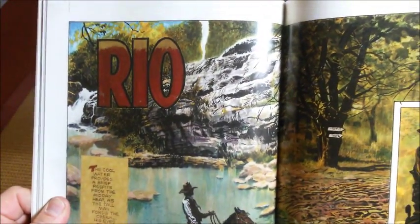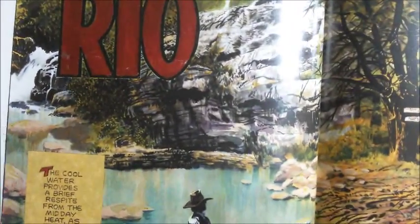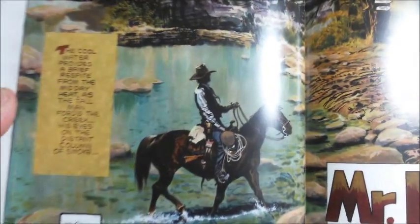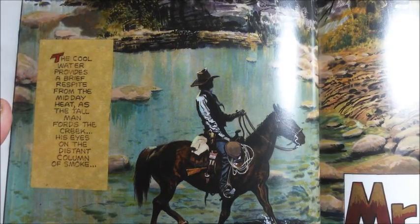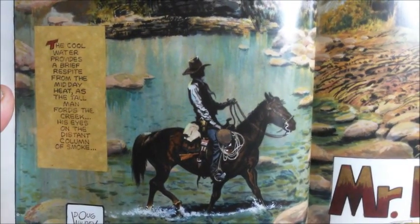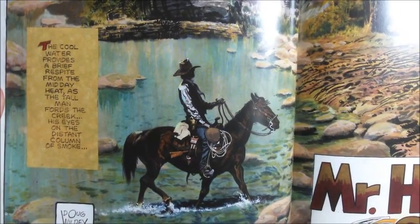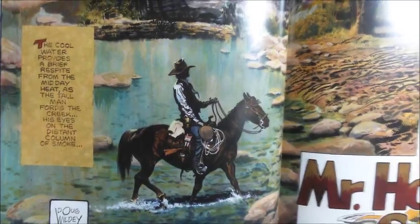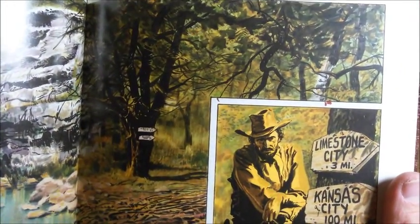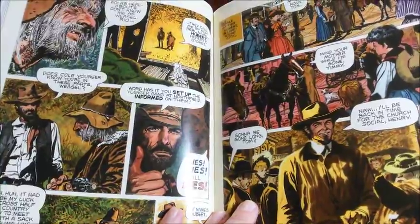Each story always starts with a double page spread, and it has this impressionistic feel to it. Doug Wildey never visited an art school, and he tended to use everything he could paint with — everything that comes handy he used. Felt pen, markers, ink, feather brushes, colored pencils, often used at the same time, and you can read his art in this way.